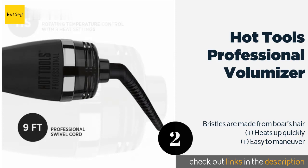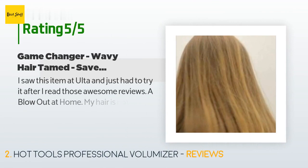There are 1,283 reviews with an average rating of 4.5 stars for this product. A customer said: